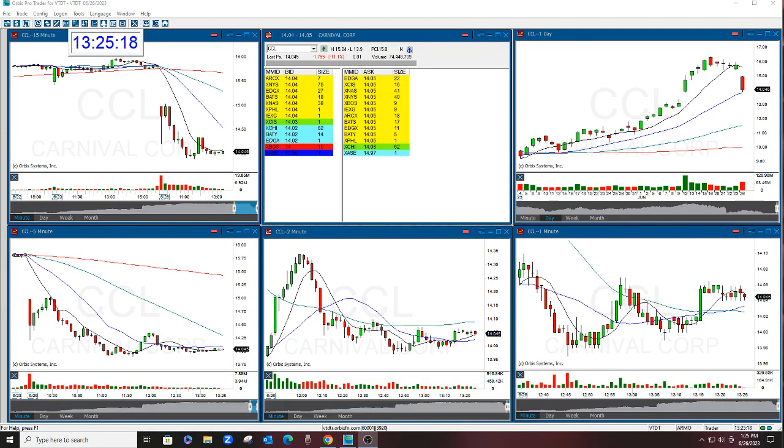Hello there everyone and welcome. This is Melissa Arma with the Stock Swoosh, and I'm reviewing CCL. This was the Stock Swoosh Show Play of the Day today, and what a nice trade it was.